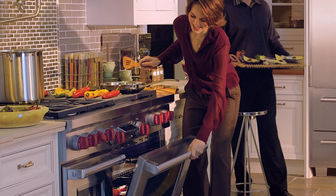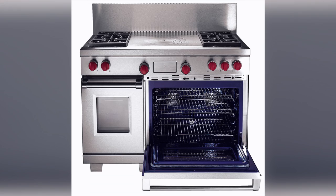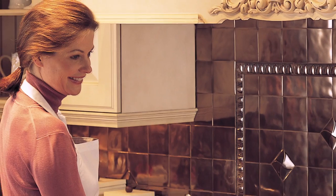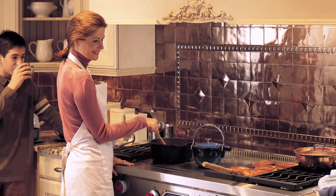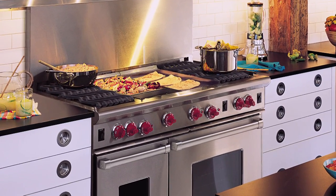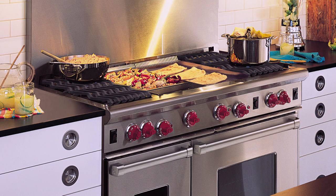If you ruin a meal using this stove, it really is your fault. The Wolf Dual Fuel Range is a foodie's best friend. It's for those who want to take their cooking and kick it up a notch. Some people buy it because it's such a beautiful appliance, while others have done their research and know it's one of the best cooking instruments out there.